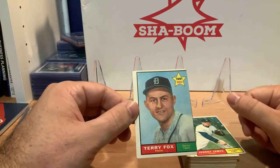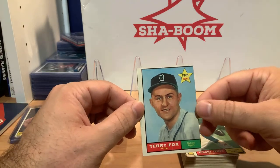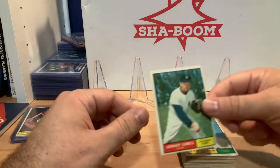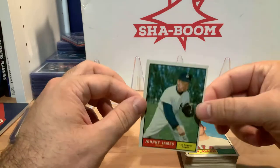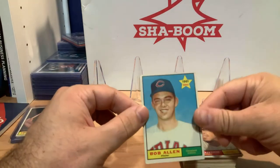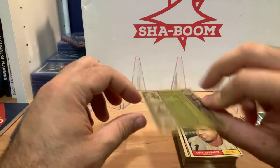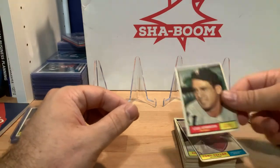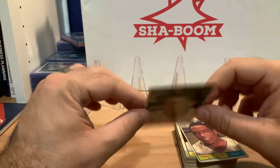Terry Fox, Detroit Tigers, 1961 rookie — another one with a bad cut, but I'll take it for now. Here's a Johnny James, LA Angels, number 457. Bob Allen, Indians rookie in 1961, number 452. Luis Aparicio, White Sox, number 440.